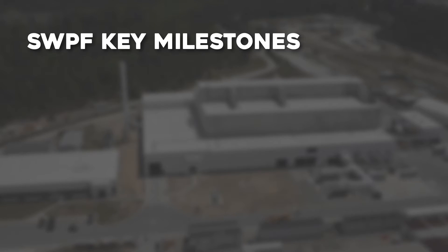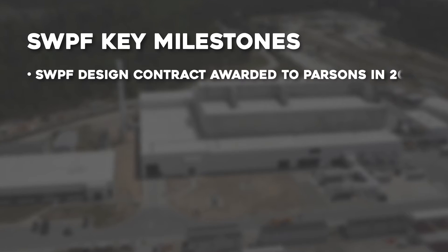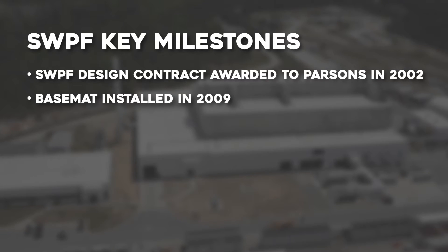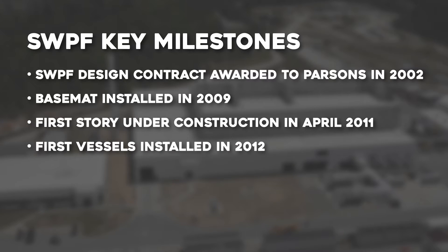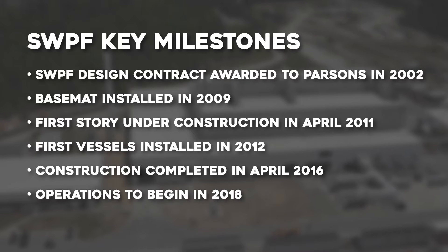The Salt Waste Processing Facility's key milestones are as follows: SWPF design contract awarded to Parsons in 2002; base mat installed in 2009; first story under construction in April 2011; first vessels installed in 2012; construction completed in April 2016; operations to begin in 2018.